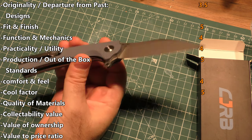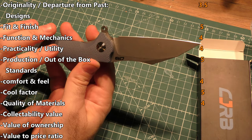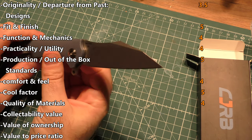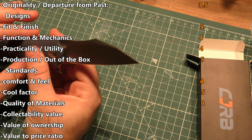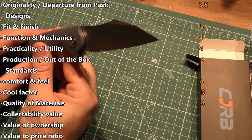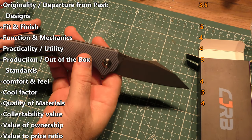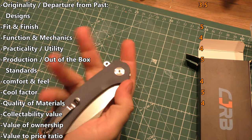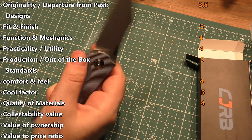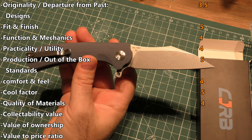For quality materials I'm going to give it a four again. You can upgrade and get carbon fiber scales, but D2 is a fine steel. Just imagine this knife with this action and this design in full titanium with an M390 blade — there's room to go up. It's fine as it is, but we can go up from here. It is a good knife as is.